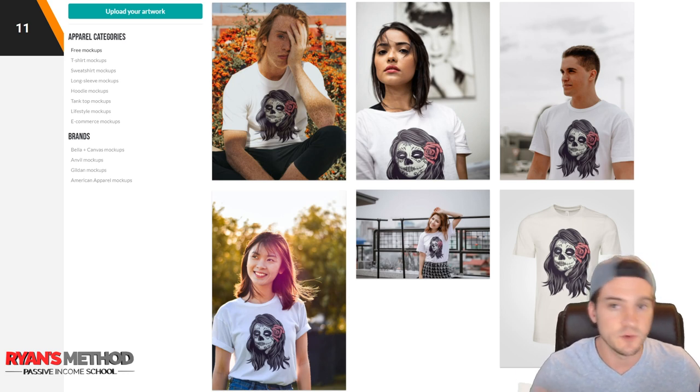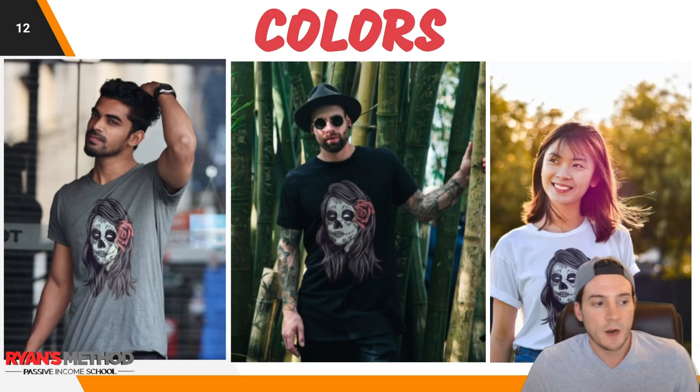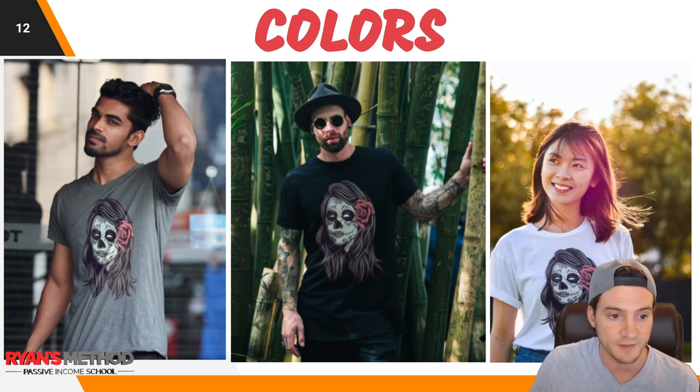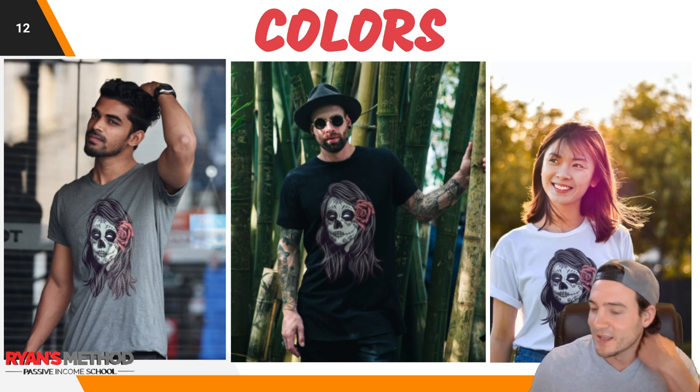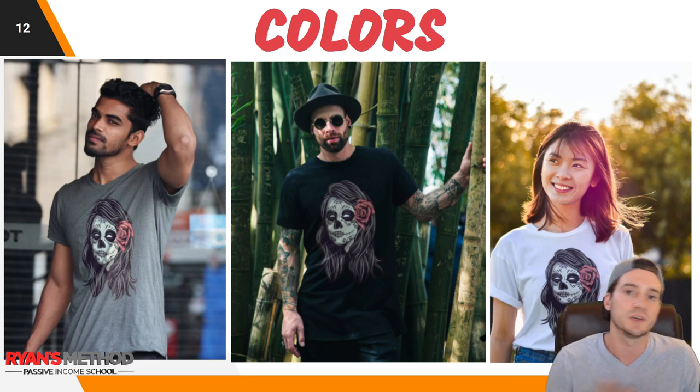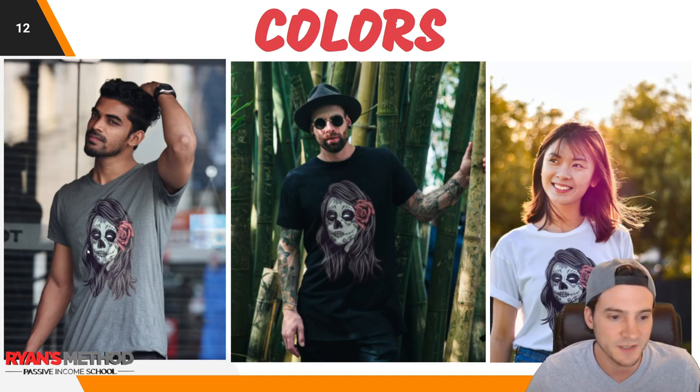What I'm really showing in this video is the free mock-ups, but if you end up paying for a subscription they've got t-shirt, sweatshirt, long sleeve, hoodie, tank top, lifestyle mock-ups, e-commerce mock-ups, and even specific branded shirts like Bella Canvas, Anvil, Gildan, and American Apparel. As far as colors, there are around four or five — I noticed heather gray, black, white, possibly a cream version, and there's definitely a girl wearing a blue shirt, though the design is super cut off on that one.